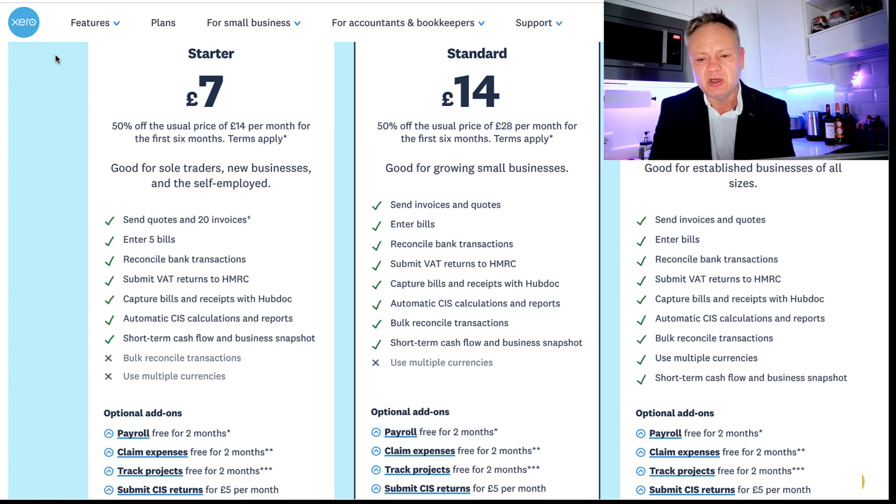With Xero, similarly, be careful of the big bold introductory numbers — the price doubles after a period of time, although they do offer six months' discount which is better than QuickBooks' three months. Most people will end up in the £28 bracket for Xero's functionality. If you've got a simple business the £14 tier may work, but most people will need more. Add-ons like payroll cost extra too, so read the small print.